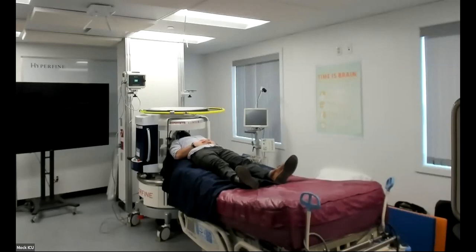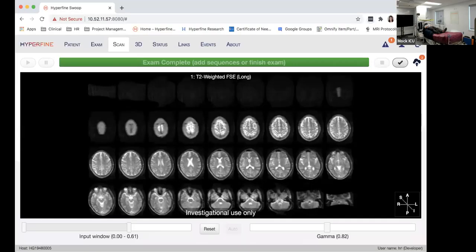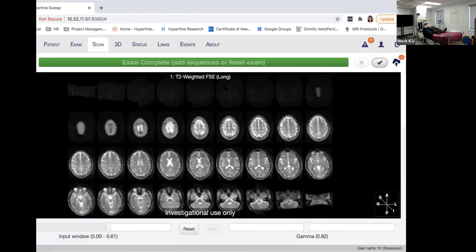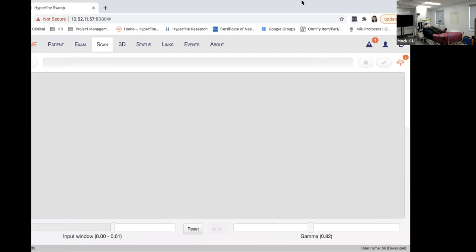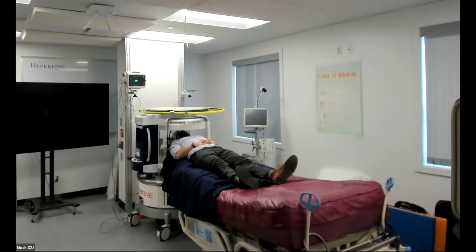The patient scan has completed. The final reconstructed images are now visible. One question noted it took a couple of minutes for post-processing — if another scan were queued up, it would automatically start running that sequence so you don't have to wait for complete processing before starting the next one. We have concurrent reconstruction. Once complete, you press the checkmark and the images are sent to your local PACS or Hyperfine cloud.